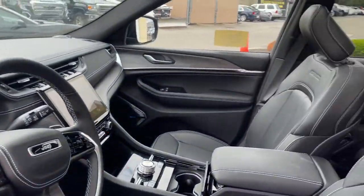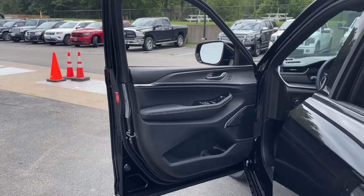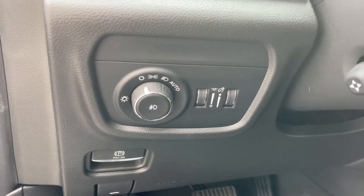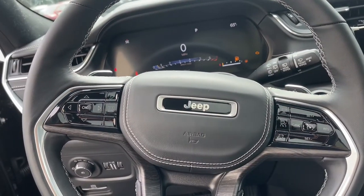sun/moon roof, heated rear seat, power passenger seat, satellite radio, fog lamps, power lift gate, heated front seat, power driver seat. You don't have to sacrifice comfort to get all-terrain capability — drive the Grand Cherokee.